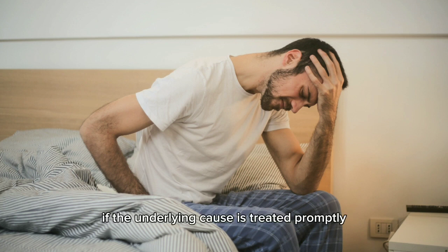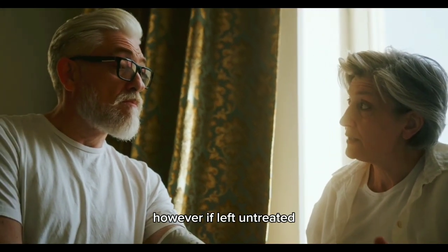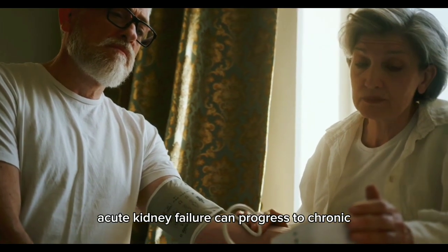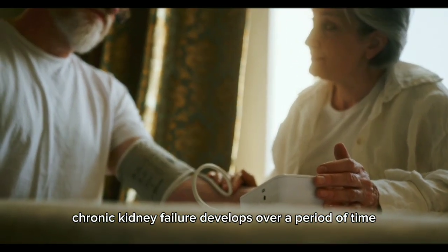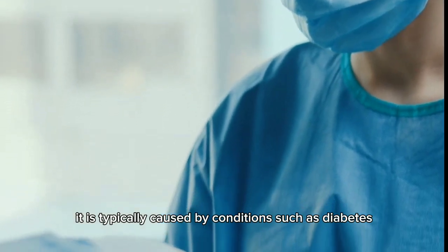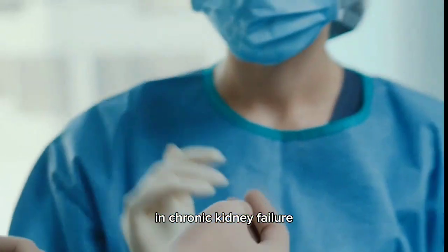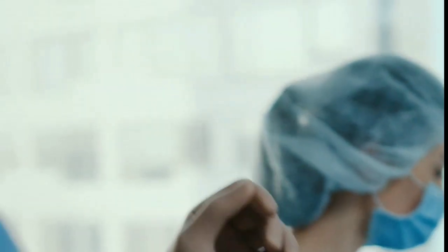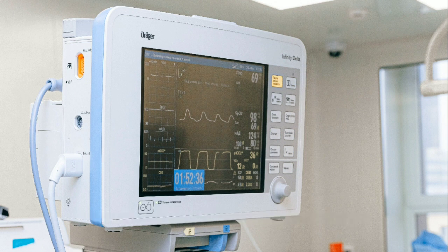If the underlying cause is treated promptly, the kidneys may regain their normal function within a few weeks to several months with appropriate medical intervention. However, if left untreated, acute kidney failure can progress to chronic kidney disease. Two — chronic kidney failure develops over months to years as a result of irreversible damage to the kidneys. It is typically caused by diabetes, high blood pressure, glomerulonephritis, or polycystic kidney disease. Once chronic kidney failure reaches its end stage, dialysis or kidney transplantation becomes necessary for survival.